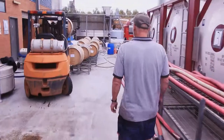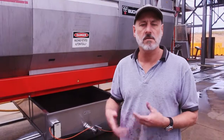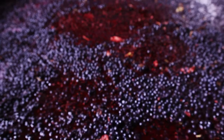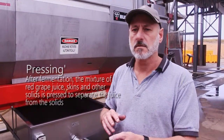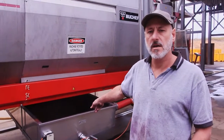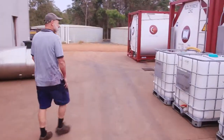This is the wine press. Inside there is a large membrane, like a piece of material, which is inflated with air and presses the skins up against a series of screens. All the skins are left behind and the wine comes out down here and is pumped away to barrels or other containers used during the process.